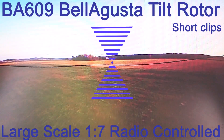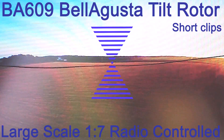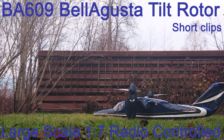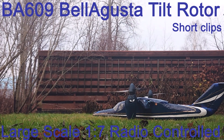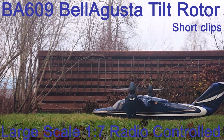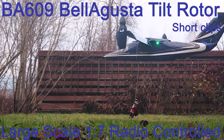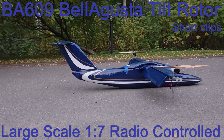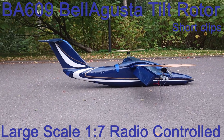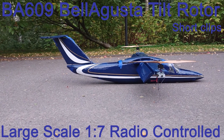The computer keeps the plane absolutely flat. This aircraft can easily carry one liter of Coca-Cola. It is made of different types of foams, carbon, and aluminum.